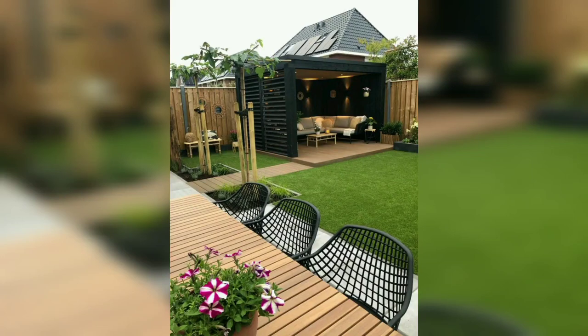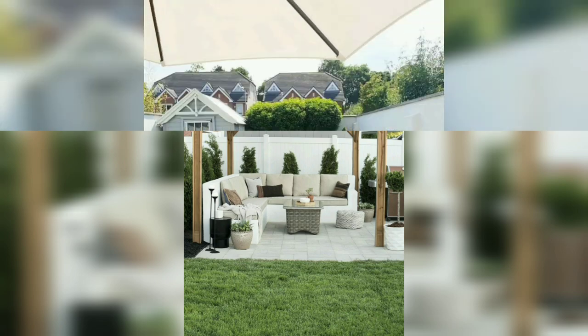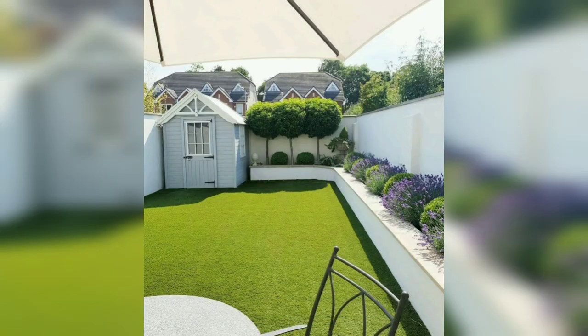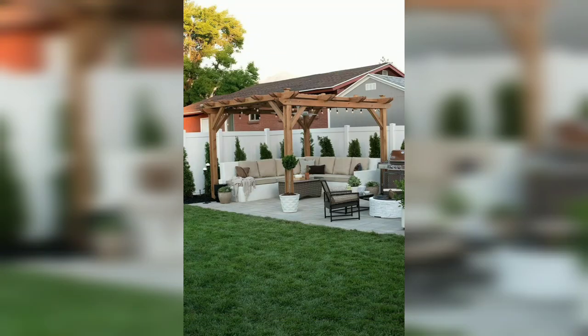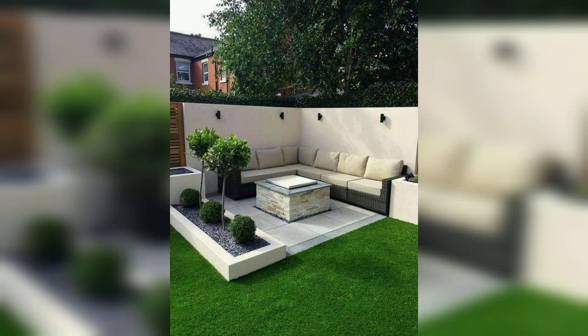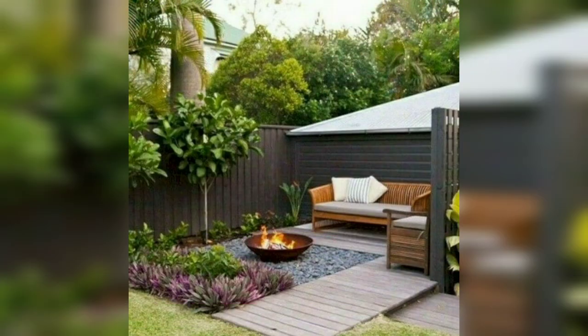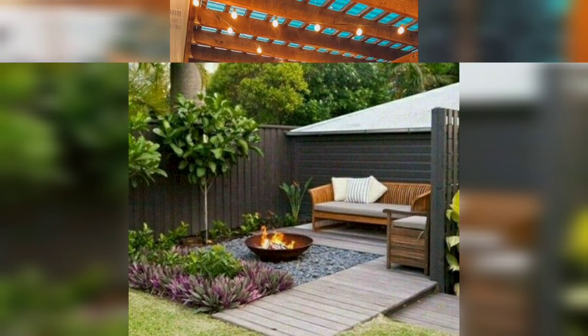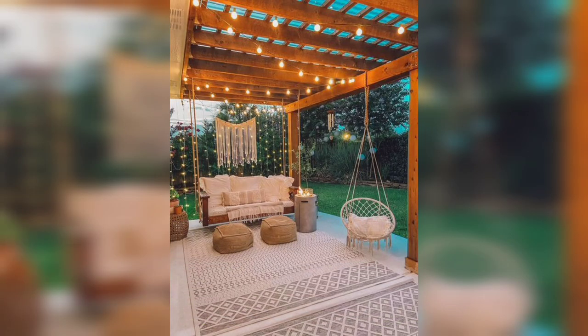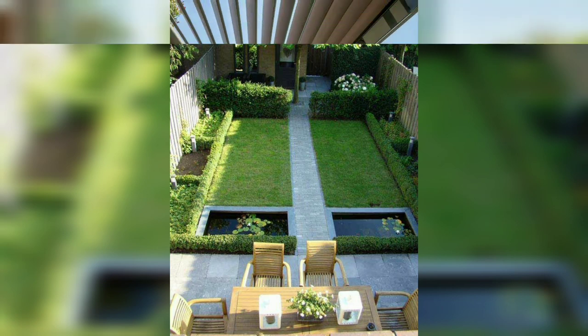Welcome to all my lovely friends, I hope all of you will be fine. Today this video is about a small patch of azure design ideas that enhance your outdoor spaces. This video is all about outdoor landscaping on rooftop ideas and pergola design ideas for your outdoor decoration.